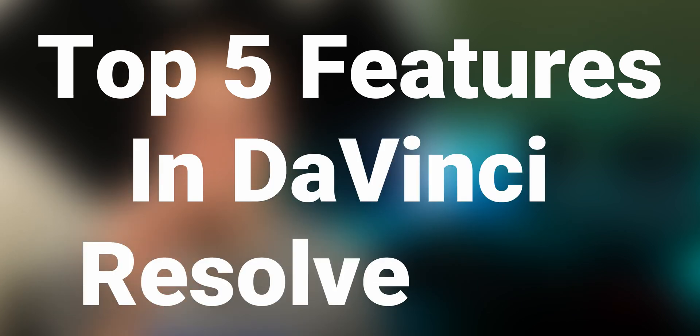84 to be exact. But in this video, I'm going to go over the top five features in DaVinci Resolve 16.1. Number one is something we've all been waiting for. Let's get into the video.